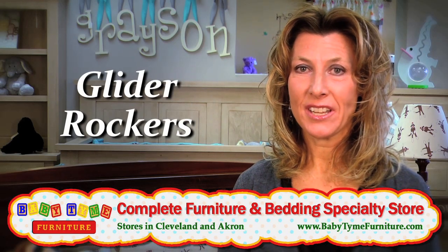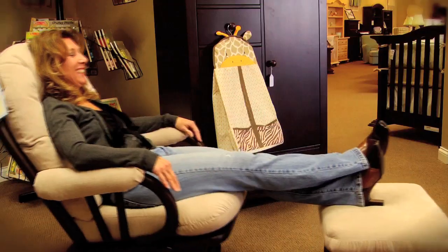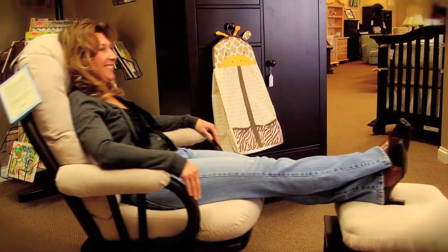We carry glider rockers and we have a wide selection. When you come into Babytime we want you to feel comfortable. We want you to sit in the chairs, kick up your feet, and see that the gliding mechanism on our chairs is a much deeper glide.